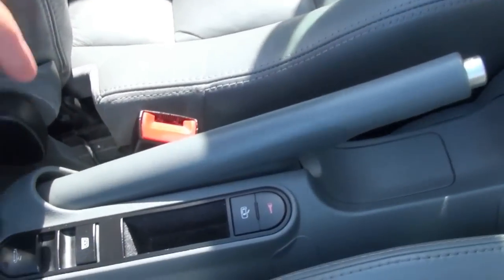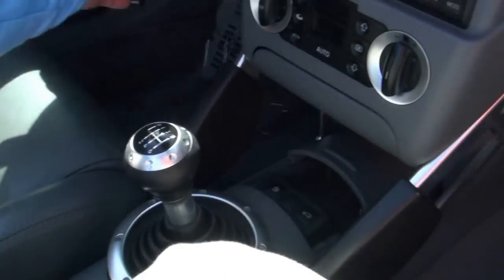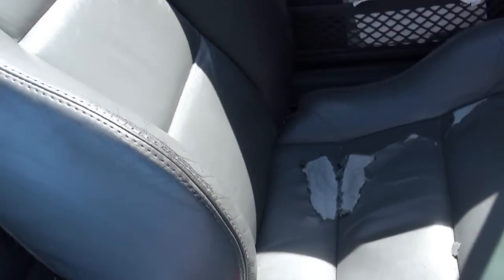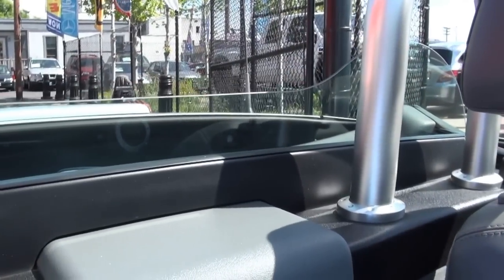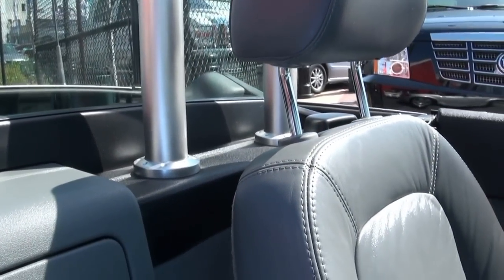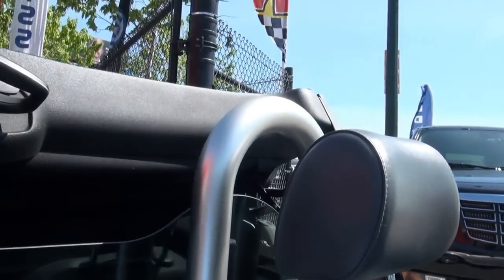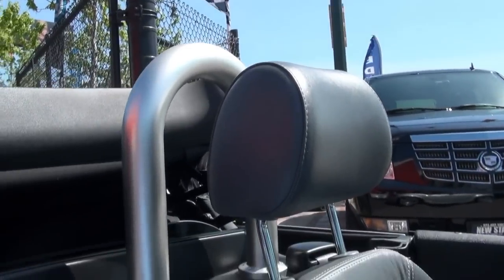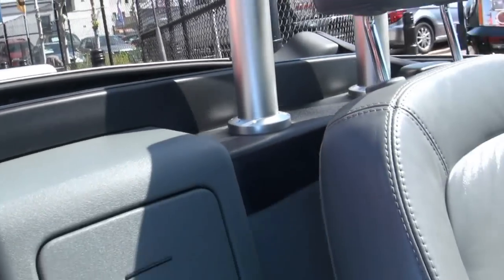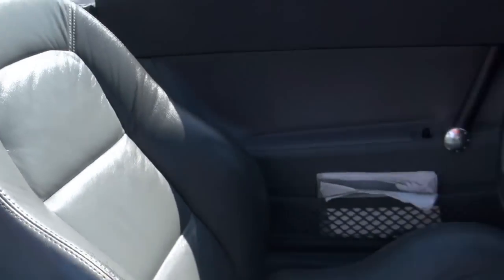Very comfortable seats — all your controls are here for your power top, and that's right, it has a power top. You can adjust it the way you want. It goes up quick — all you have to do is just unlatch it. Let me show you these little hidden features it has in the back.